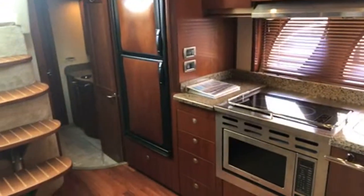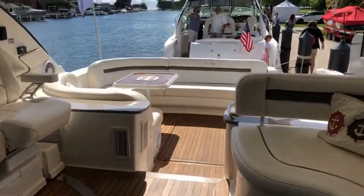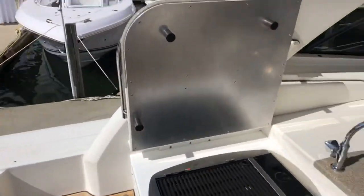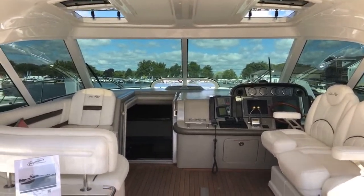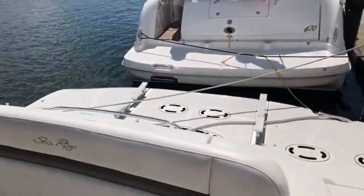Full-size fridge. Up front, here's our head arrangement. Again — 2006 Sea Ray 48 Sundancer, Cummins 540 horsepower diesel engines. Cockpit air, sun pads up top, satellite TV, custom cockpit table, hydraulic platform.